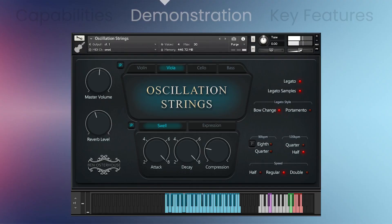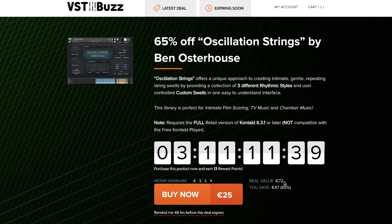Dollar deals this week: VST Buzz has Oscillation Strings by Ben Astrohouse on a deep discount — 65% off. This was my pick of the week last week. Normally sells for €72, you can grab it now for €25 during the promotion, which lasts just three more days till Sunday the 24th.